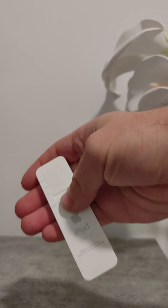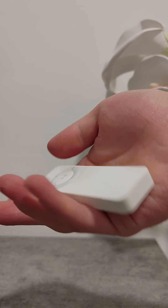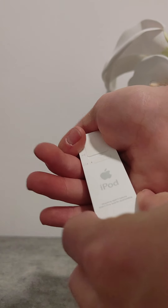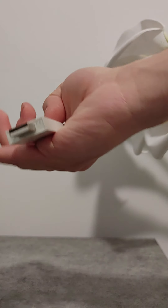And you have this neat little battery indicator. This thing's been sitting in the box for 15 years, so it's not going to have any power left. And then you could unplug that to reveal the USB port.